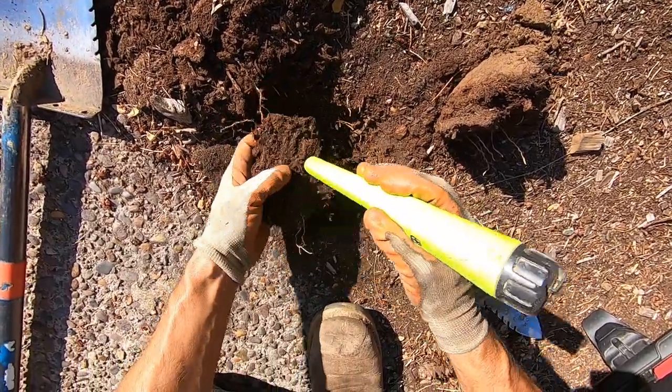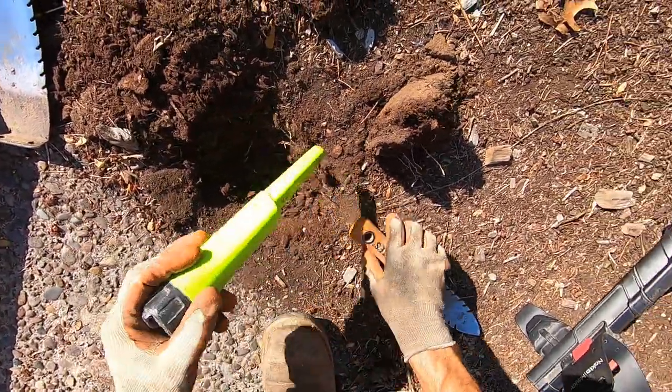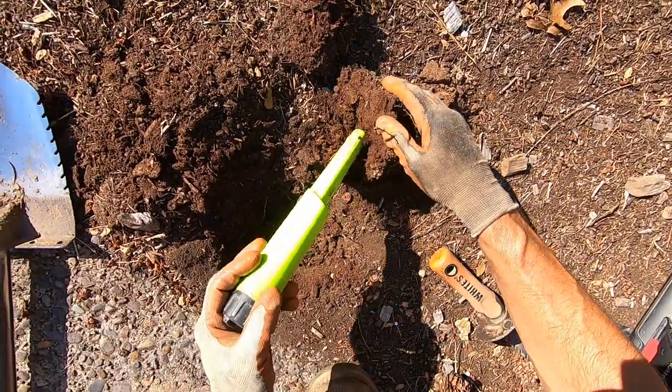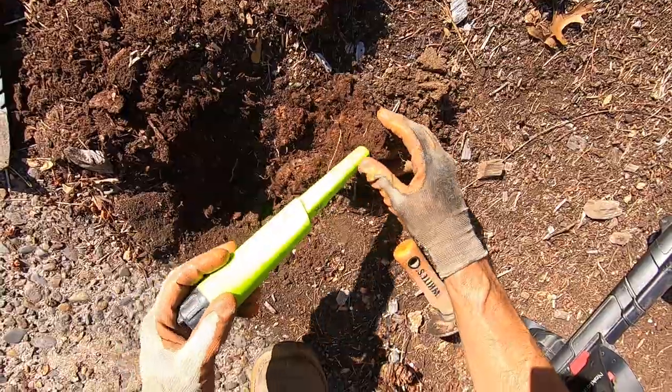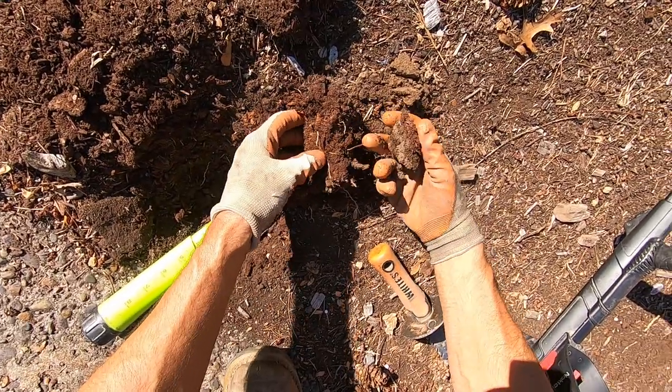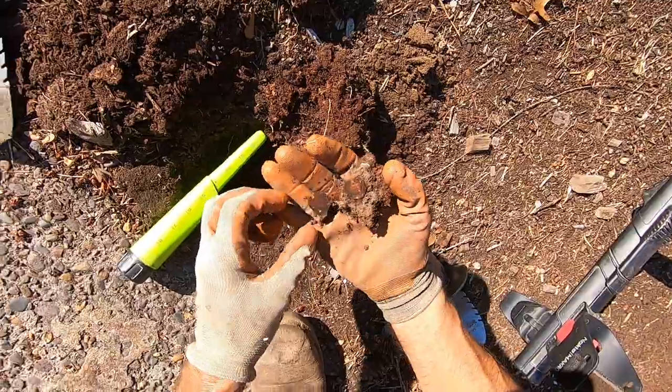I think it'll be deep. Yeah, it's right in here. Just dropped it. Right in here. Is it a coin ball? I don't think so... It is a coin ball right there.